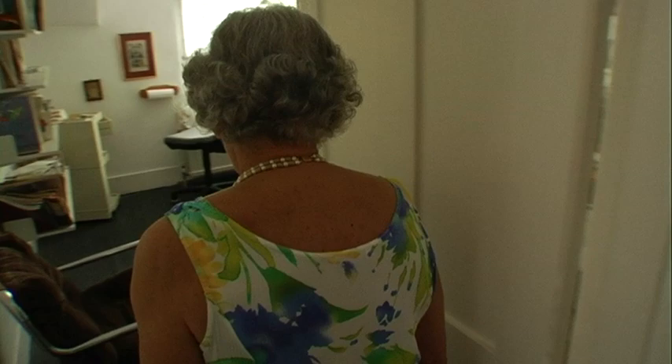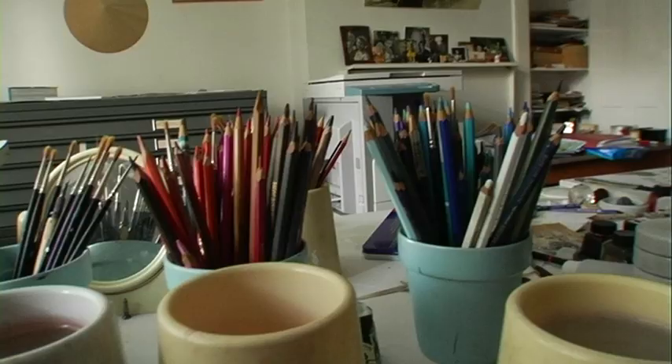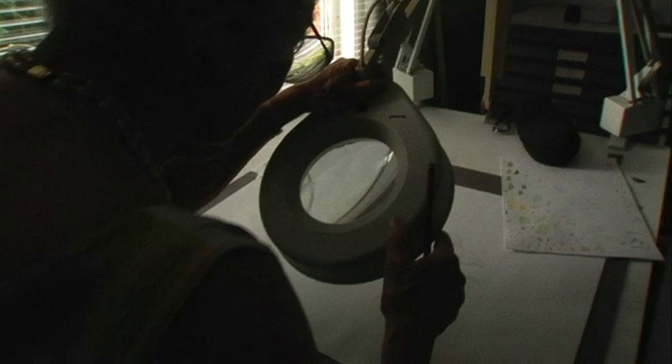This is my workroom. This is where I work. I've done everything here — all my picture books and all my novels up here.